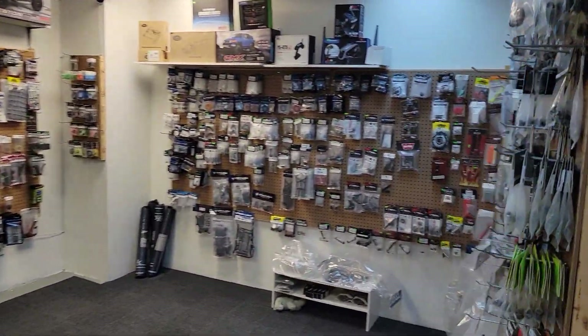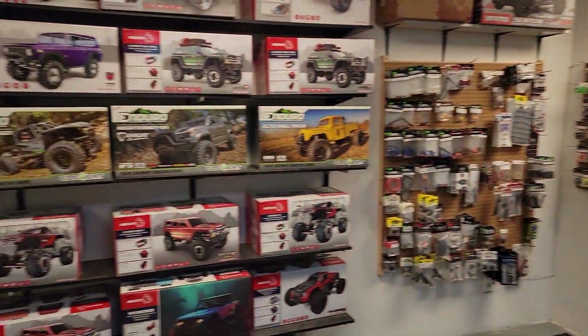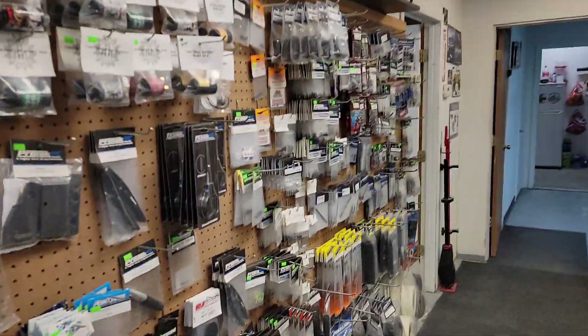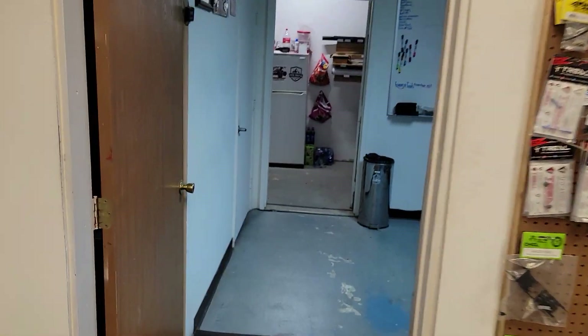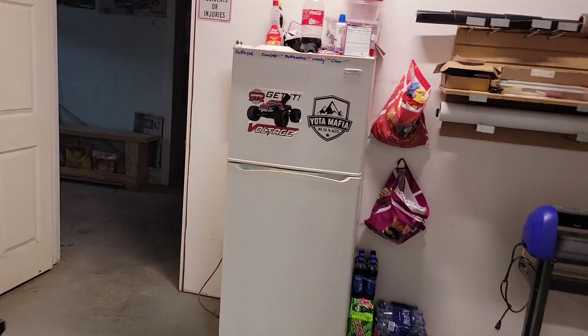He's got every part you could ever really need or want. He's got it all here, you guys. Huge track in the back. He's got all the mini stuff, build kits, tires and stuff. There's a whole other section back here — there you guys can see. That's the crawler course itself.